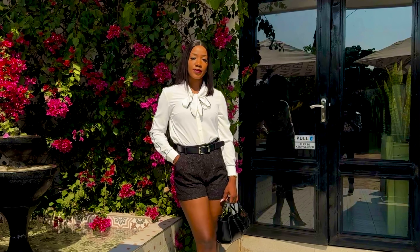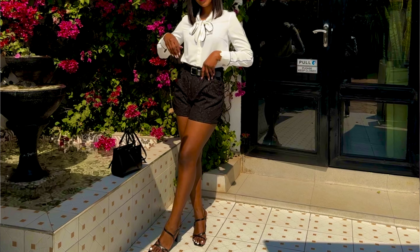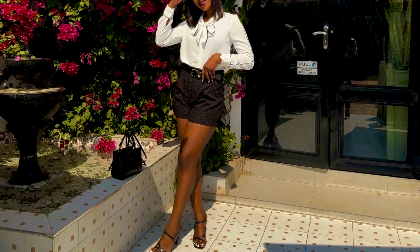Hi guys, welcome to Gila's Blog — I'm Connie, and today I'll talk about a cute, elegant outfit you could put together for summer. First up is this white blouse with a bow and some color blocking here and there, paired with some pleated textured shorts. I chose this look to bring out something elegant.